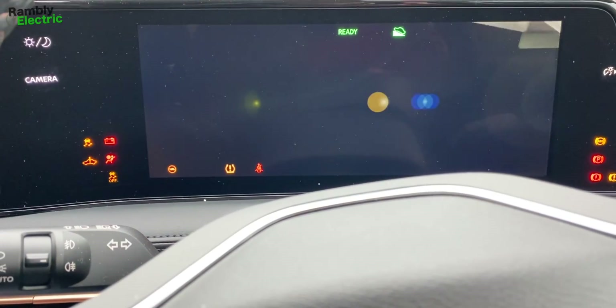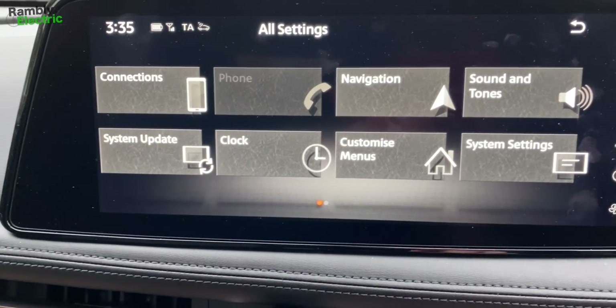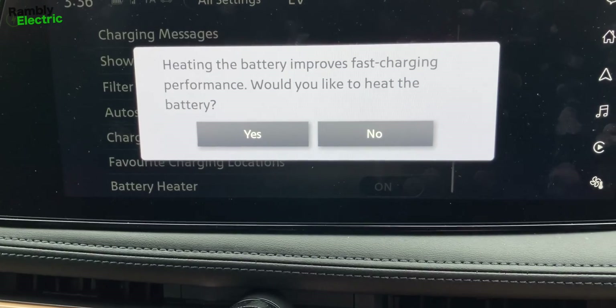So before we head off, I'm going to turn the car on and activate the battery warming, because this is supposed to make the charging a little bit better. If you've got a cold battery your charging doesn't work quite as efficiently, apparently. So I'm going into the EV settings and then battery heater — would you like to heat the battery? Yes. Battery heater is now on. I've no idea how long you're supposed to heat it for, but this is supposed to make it charge up more efficiently and quicker.